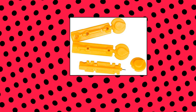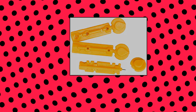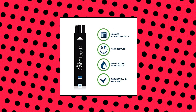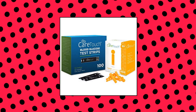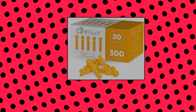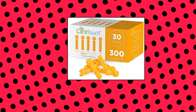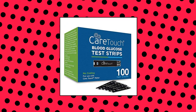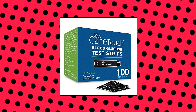Care Touch Bundle with Blood Glucose Test Strips for Care Touch Monitor and Twist Top Lancets, 2 items. Bundle includes 100 blood glucose test strips and 300 twist top lancets. The glucose strips offer state-of-the-art blood level readings in as fast as 5 seconds, best paired with the Glucose Monitor, Control Solution, and Lancing Kit. Each lancet is designed to give you a more comfortable, easy experience when monitoring your health. Disposable, sterile, and made of high-quality surgical steel.